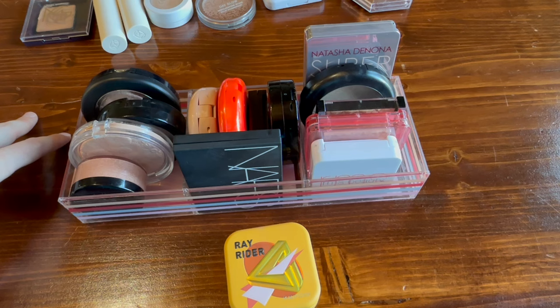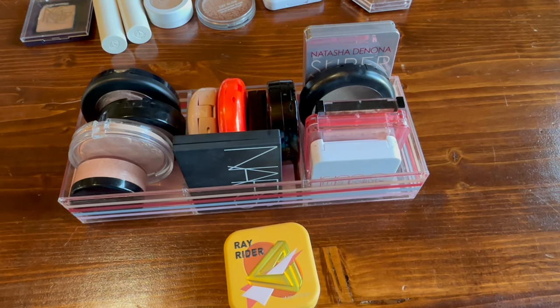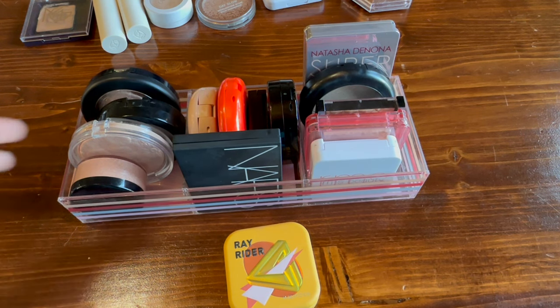Thank you guys so much for joining me on this fun little swatching video — I always enjoy doing these just for fun. If you have a favorite rosy-toned or cool-toned bronzer, make sure and let me know. Or if you have a favorite highlighter formula, I want to know that too. Thank you so much for watching — I'll see you next time, bye!